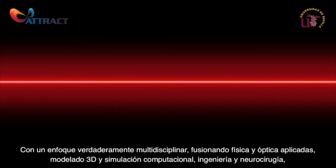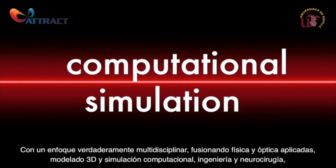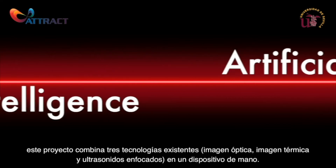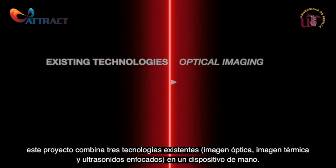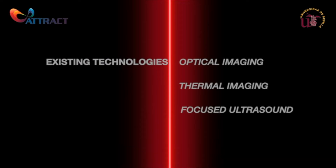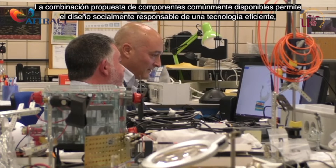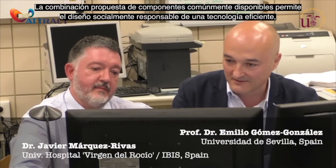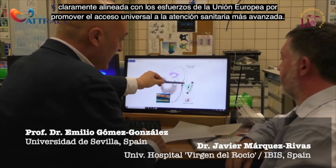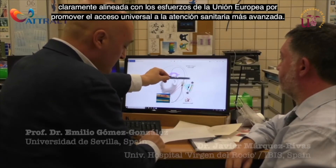In a truly multidisciplinary approach, merging applied physics and optics, 3D modeling and computational simulation, engineering and neurosurgery, this project combines three existing technologies — optical and thermal imaging and focused ultrasound — in one handheld device. The proposed combination of commonly available components allows a socially responsible design of a cost-effective technology aligned with European Union efforts to promote access to value-based healthcare for all.